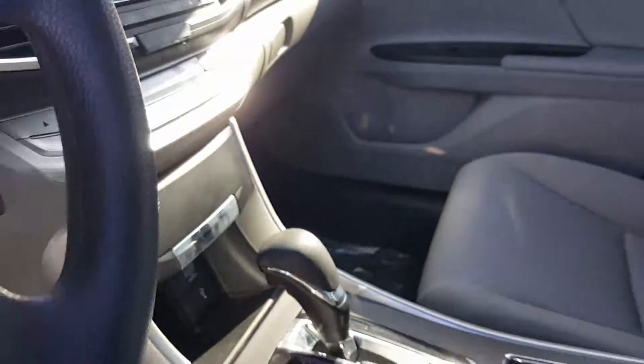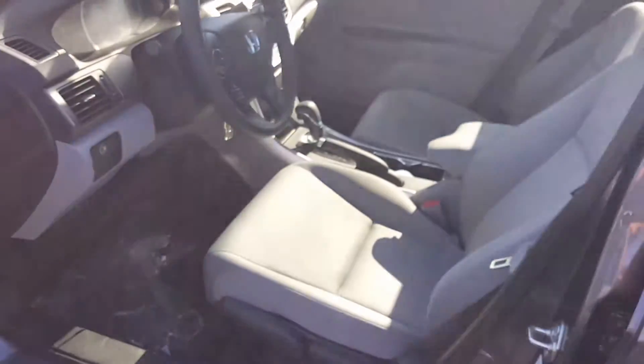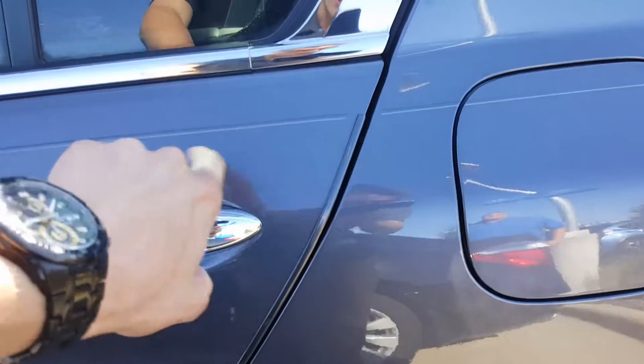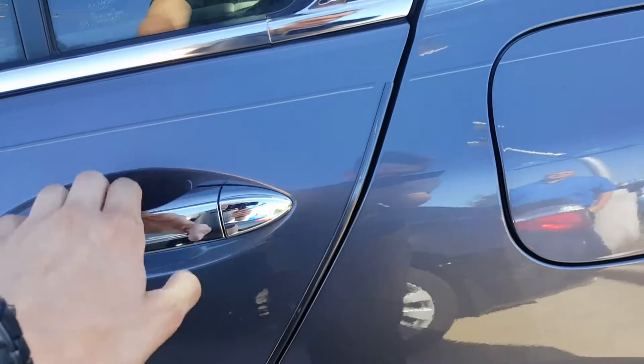I'll show you the very spacious console. Another 12-volt power adapter in there. I'll give you one more shot of the front so you can see the condition. It's held in very pristine condition. It's also got door edge guards as you can see here to protect the paint.